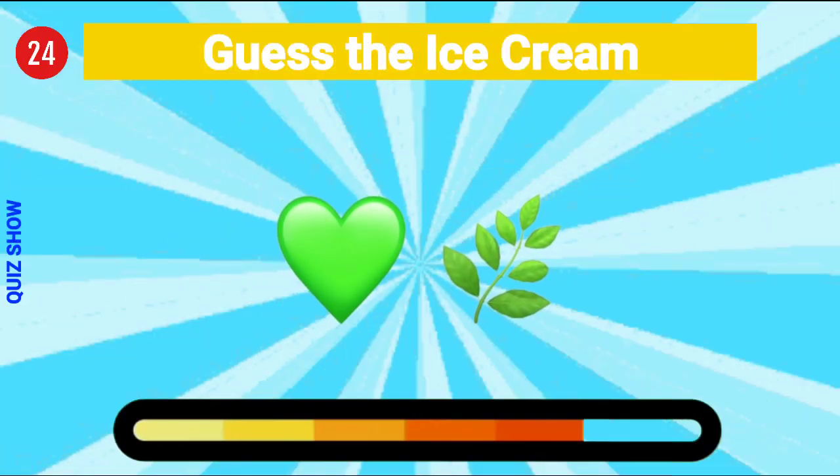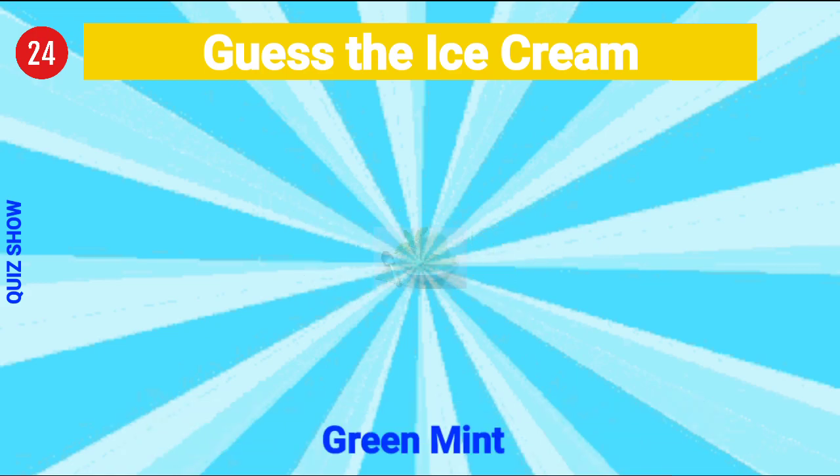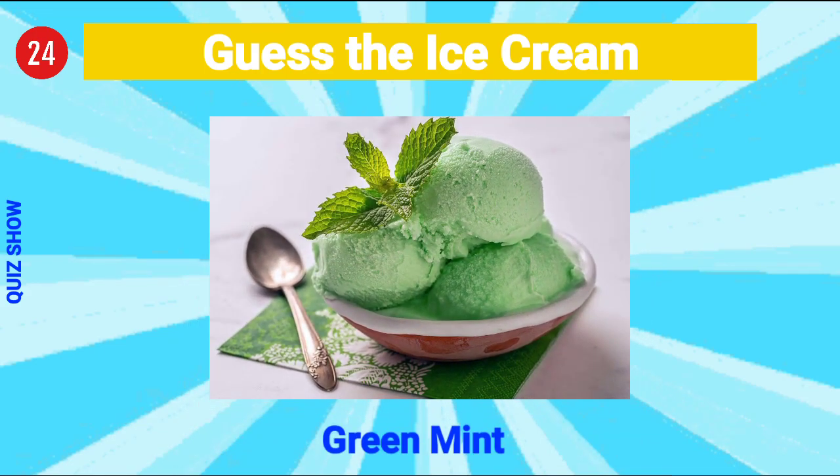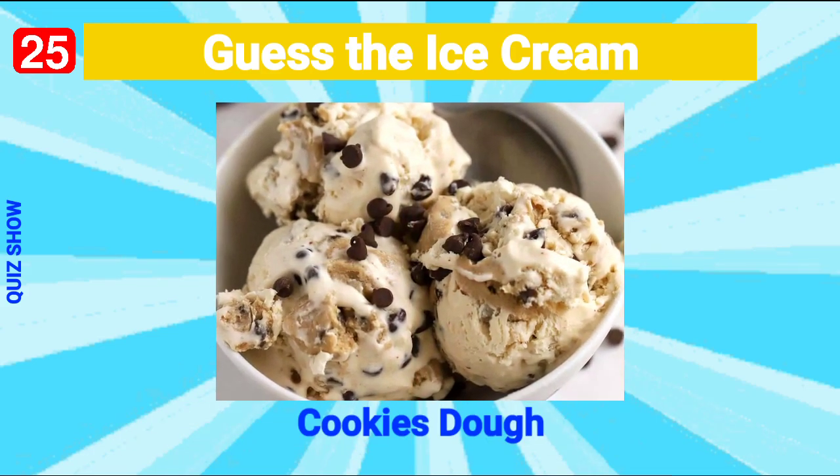Guess the ice cream — it's green mint ice cream! Guess the ice cream — it's cookie dough ice cream!